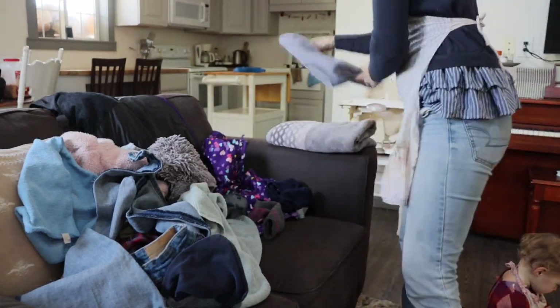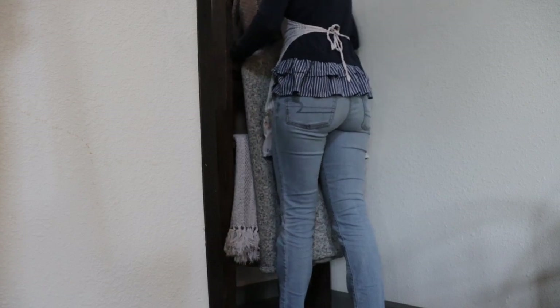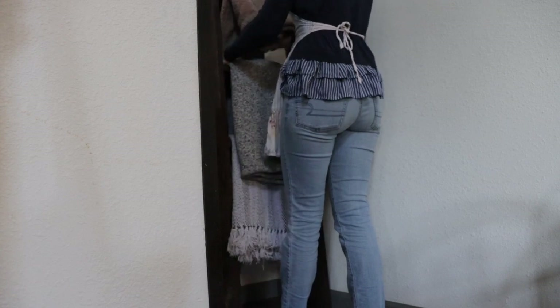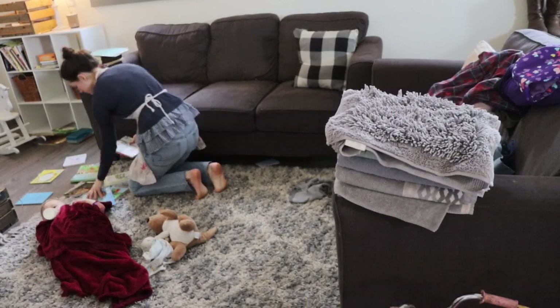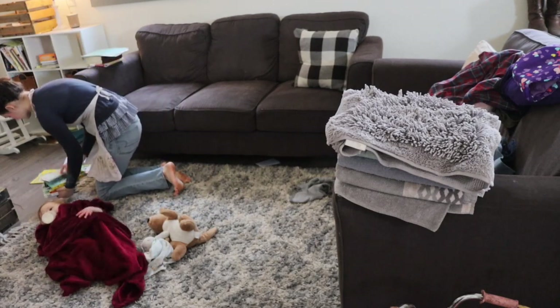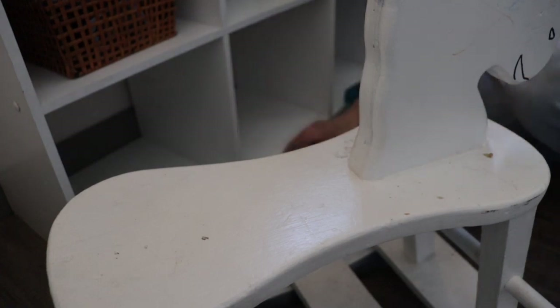Tip number eight is to learn to cut your own hair, your husband's hair, and your children's hair. Growing up my mom cut all six of us kids' hair, which saved a lot of money. My husband is a fireman who likes his hair really short — otherwise he'd pay $10-20 every two weeks for a haircut. I have curly hair which is very forgiving, so I cut my own. I've maybe once been to a salon. It's simple and saves a lot of money.